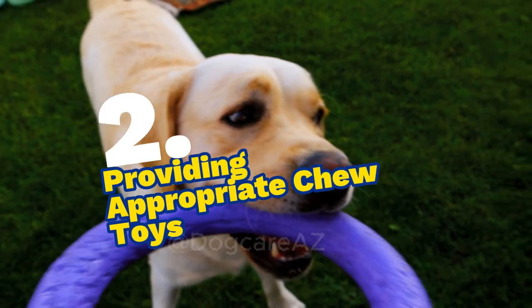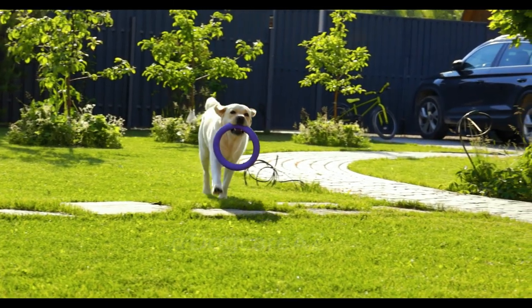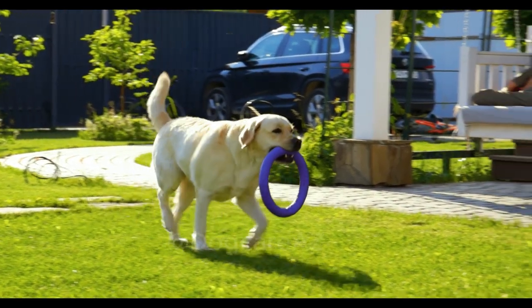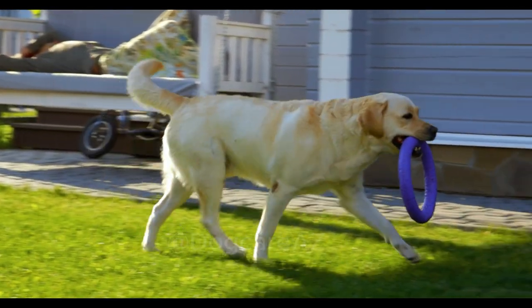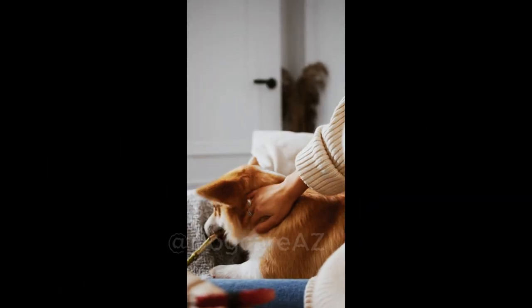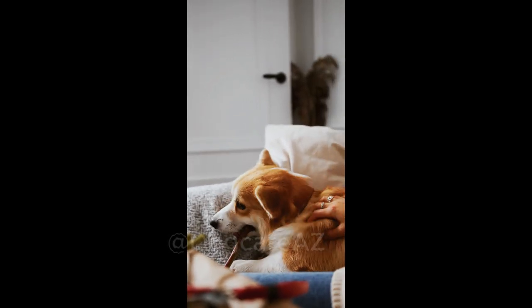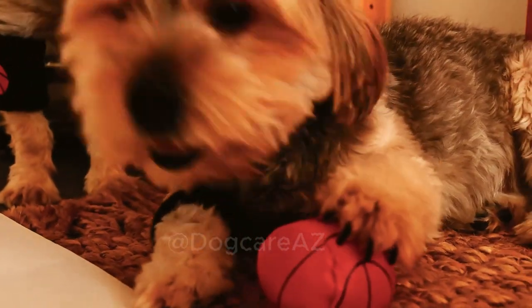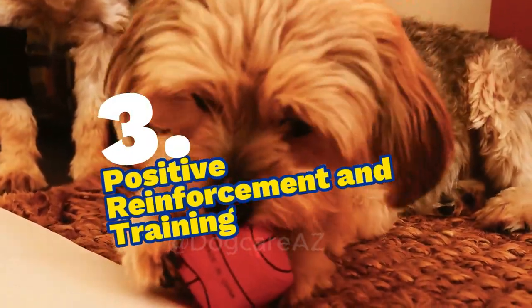Two: providing appropriate chew toys. One of the best ways to combat furniture chewing is by providing your dog with appropriate chew toys. We explore various options such as rubber toys, dental chews, puzzle toys, and interactive toys that not only satisfy their natural urge to chew but also keep them mentally stimulated and entertained.